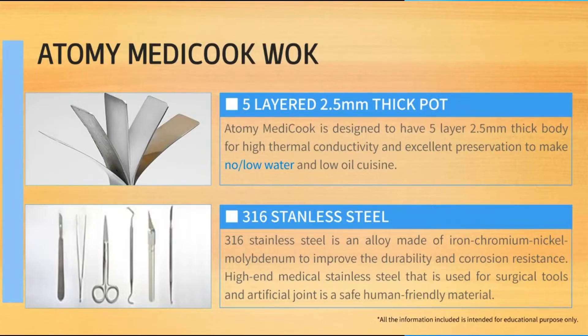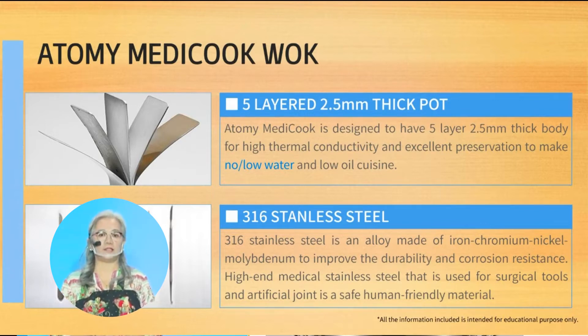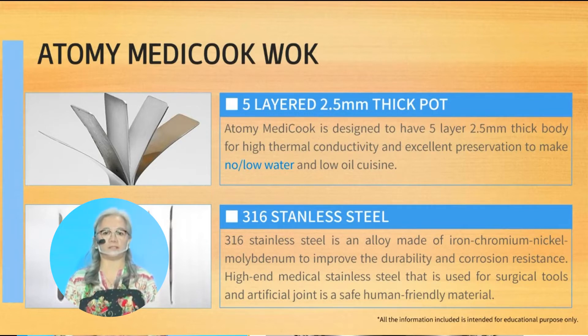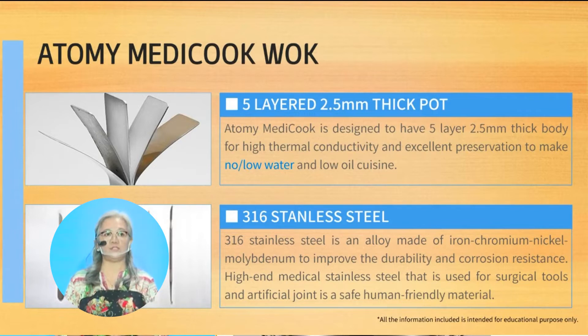Our Atomy MediCook has 316 stainless steel. This is a combination of alloy — a metal made by combining two or more metallic elements to give strength or resistance to corrosion. It contains iron, chromium, nickel, and molybdenum. Molybdenum improves the corrosion resistance of our MediCook wok, meaning it will not easily deform or deteriorate, and it will not rust because of this element called molybdenum.